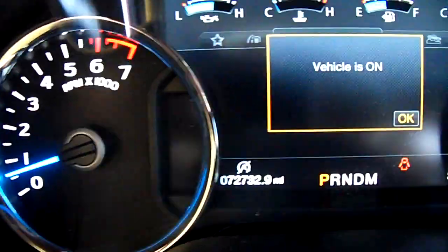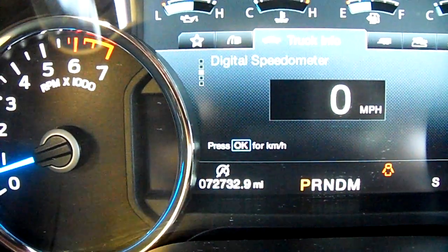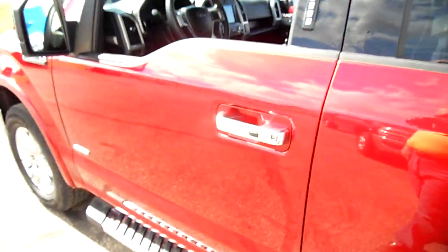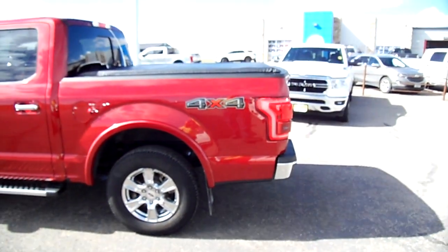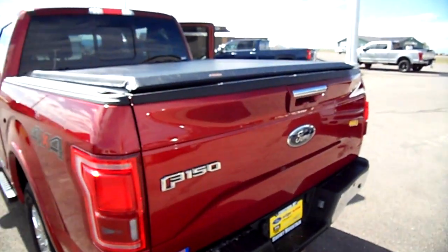This has 72,300 miles on it today, Bluetooth audio for your devices, push button start, blind spot monitoring, and an access tonneau cover — that's nice.